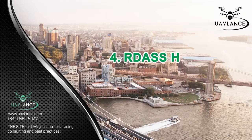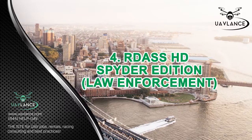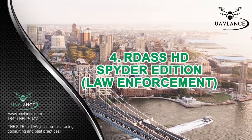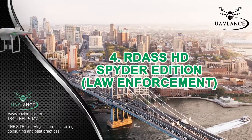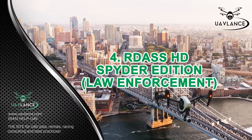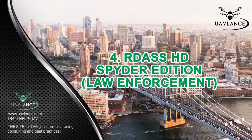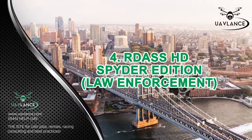Number 4: RDASS HD Spider Edition for Law Enforcement. RDASS, or Rapidly Deployable Aerial Surveillance System, HD Spider Edition is a drone made specifically for law enforcement purposes. Law enforcement is a very tough field, so you need drones that are capable of carrying out surveillance work without encountering any problems. The RDASS HD Spider Edition is one of the best drones capable of providing excellent surveillance services. Equipped with a COTS camera, this drone can provide encrypted live video feed in high definition. It is fully autonomous and comes with a patented autopilot that keeps the drone stable during flight.